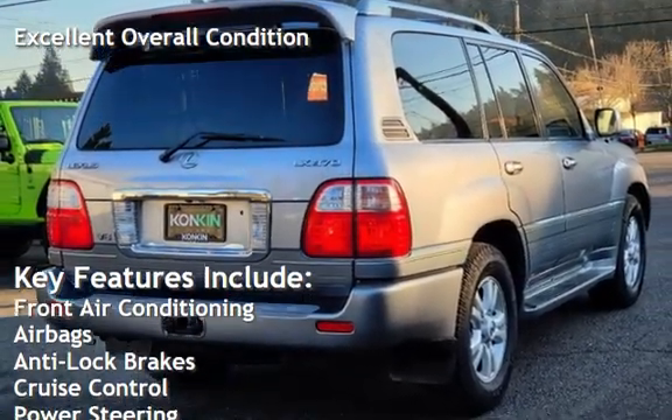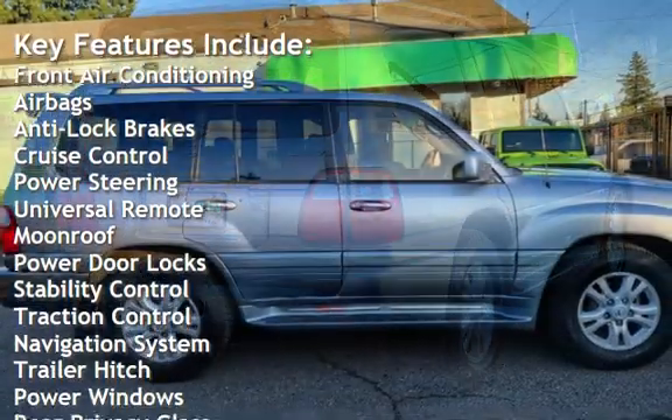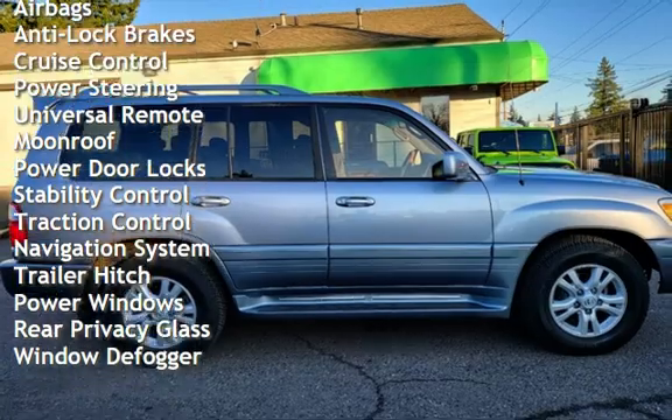Front air conditioning, airbags, anti-lock brakes, cruise control, power steering, universal remote, moonroof, and power door locks.